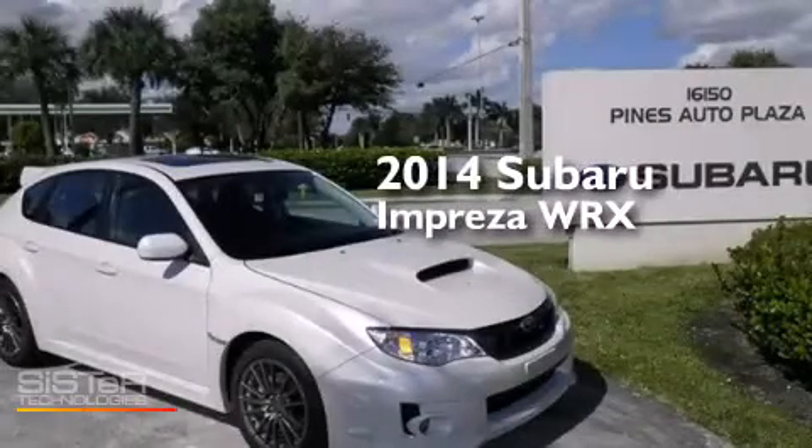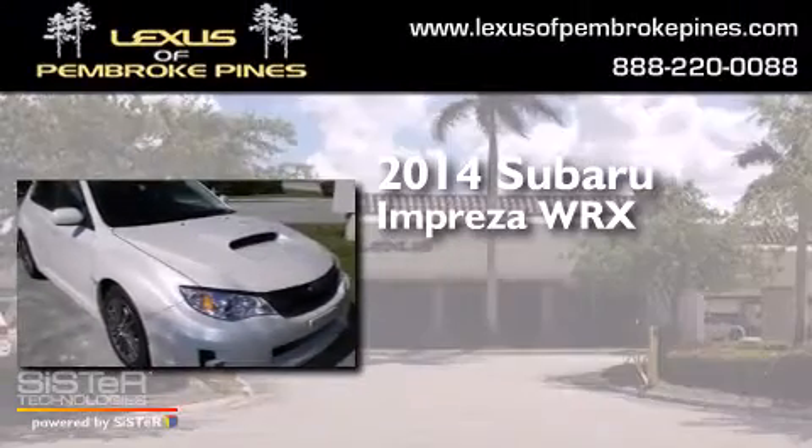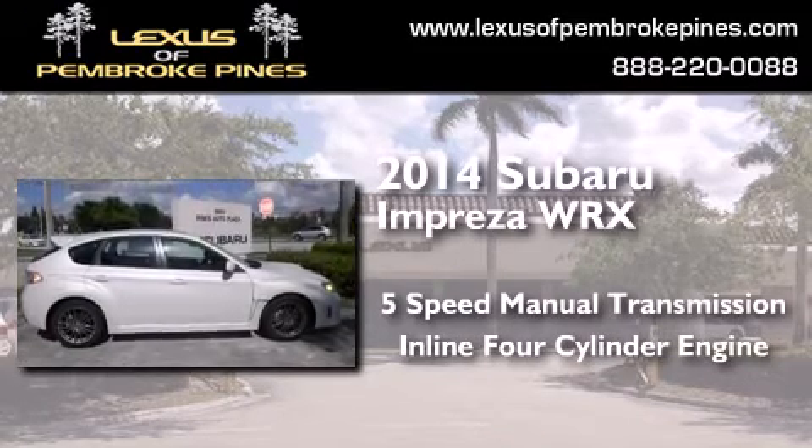This is a brand new 2014 Subaru Impreza WRX. This four-door sedan has a five-speed manual transmission and an inline four-cylinder engine.